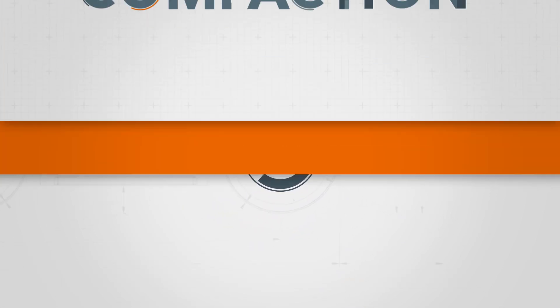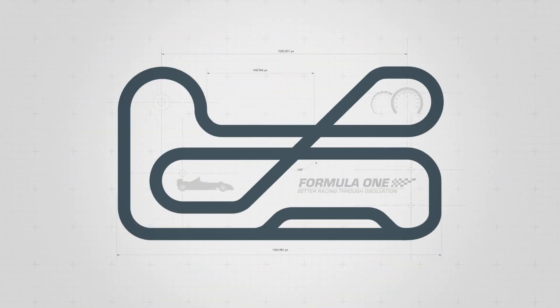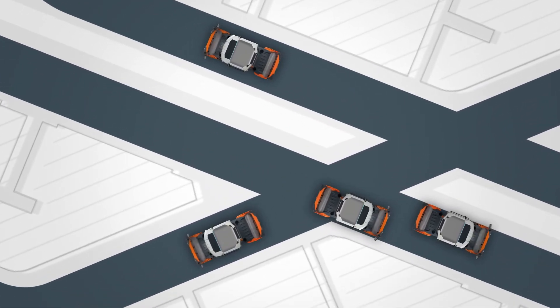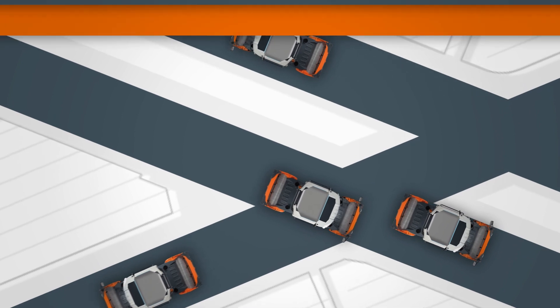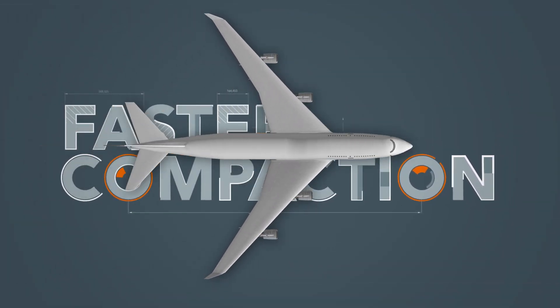Today, one in four tandem rollers compacts using oscillation. Our machines stand out for delivering high quality compaction, whether in Formula One or for repair work in urban areas — oscillation makes the crucial difference.